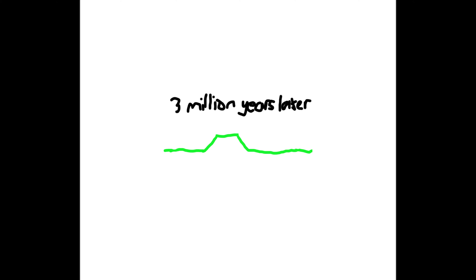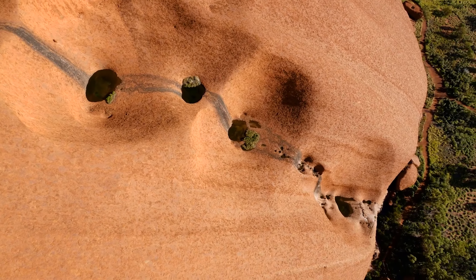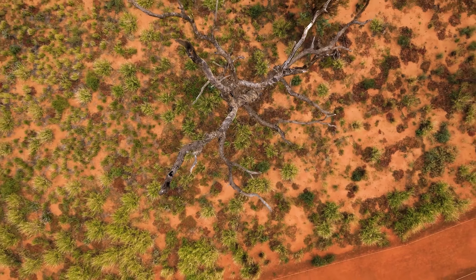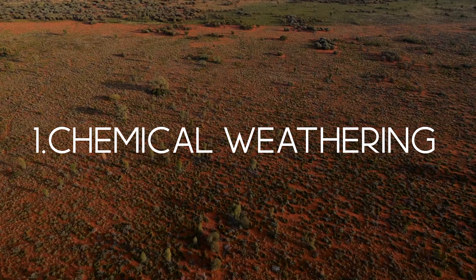But how are Inselbergs actually formed? No one is sure; however, there are two main theories. The first was proposed by Professor Lester King in 1948. The theory is that Inselbergs are formed by a geologic process known as pediplination, which creates a pediplane.